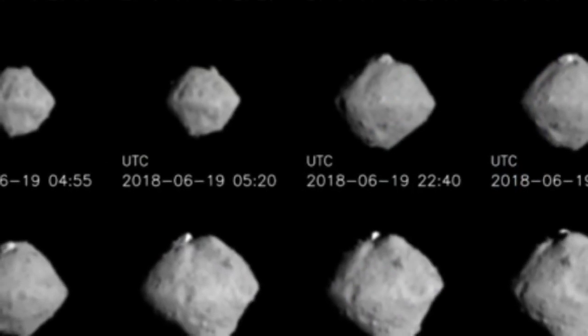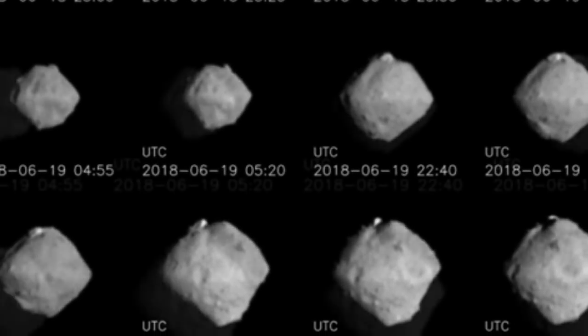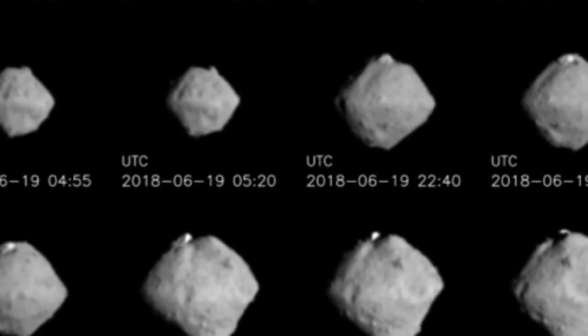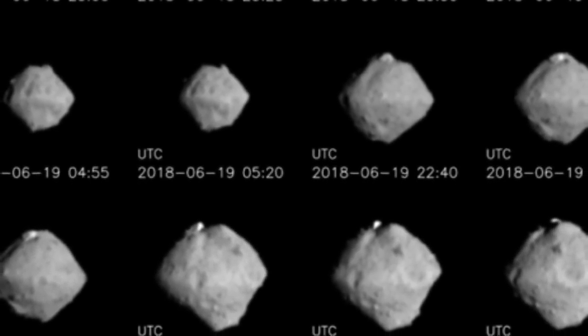Images of the asteroid Ryugu were taken from the 18th to the 20th of June by the Hayabusa 2 spacecraft's telescopic optical navigation camera, showing the rotating object as the probe approached.